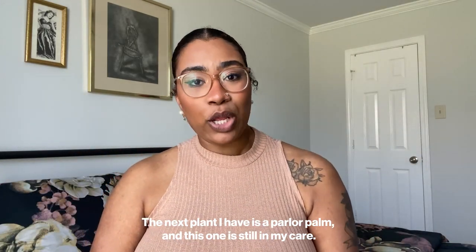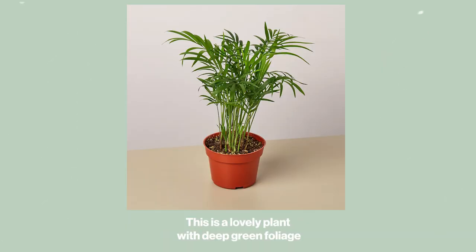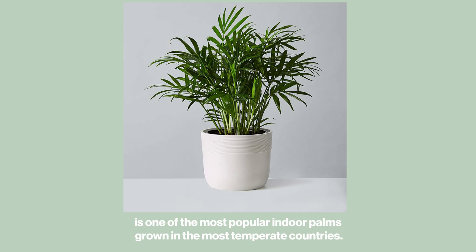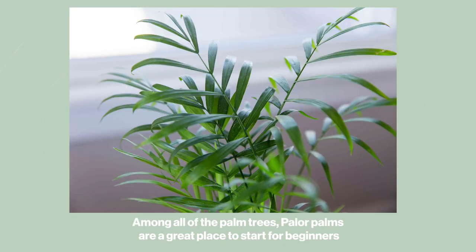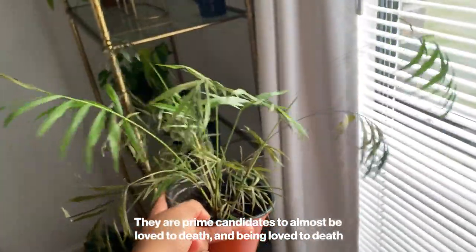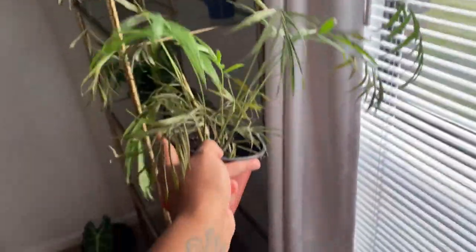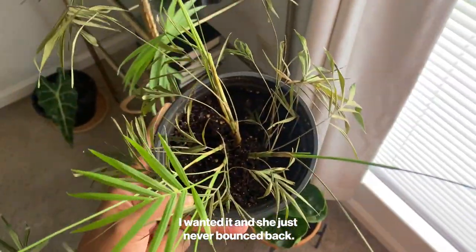The next plant is a Parlor Palm, which is still in my care. The parlor palm has long been used as an indoor plant with deep green foliage, discovered in Central America and brought to the United States where it became a popular indoor palm. It is one of the most popular indoor palms grown in temperate countries because it adapts to relatively low light and lower temperatures. Among all palms, parlor palms are great for beginners as they are tolerant to low light but sensitive to too much water. The week after I got it home, I put it in a nice spot, watered it, and she just never bounced back.